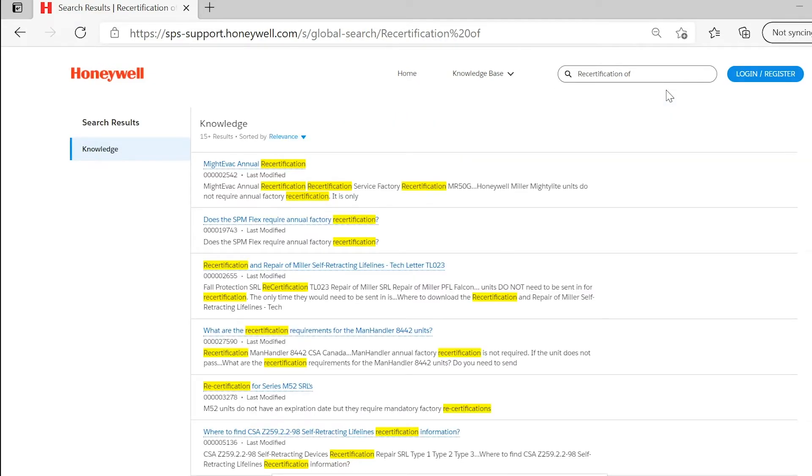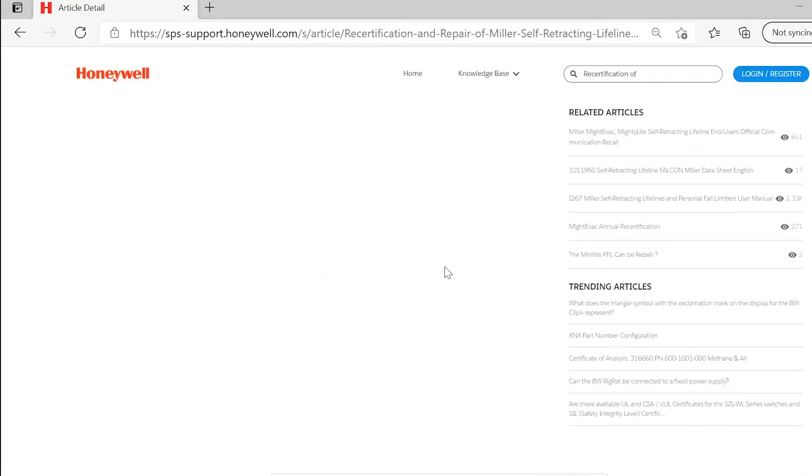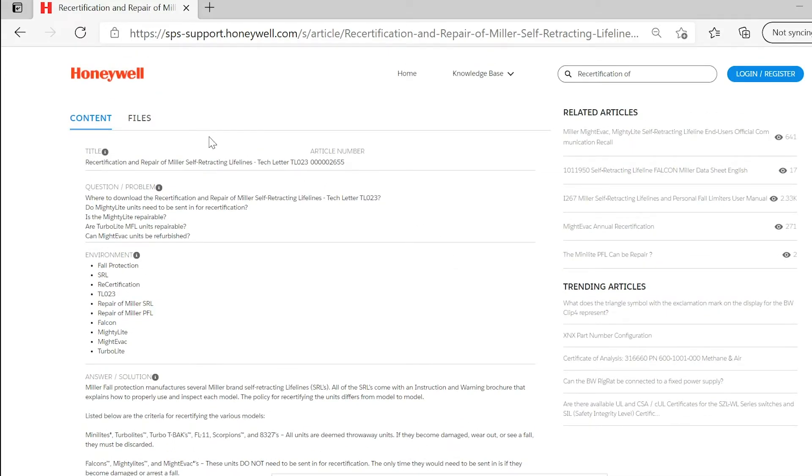Mini-Lights, Turbo-Lights, Turbo-TBAKs, FL-11, Scorpions, and 8-3-2-7s — all units are deemed throwaway units. If they become damaged, worn out, or see a fall, they must be discarded.